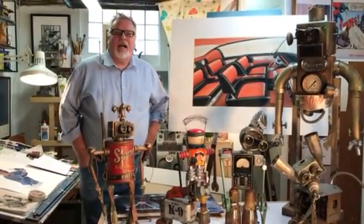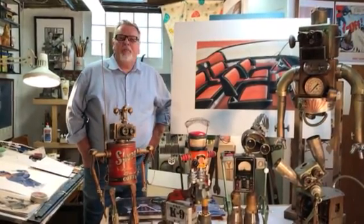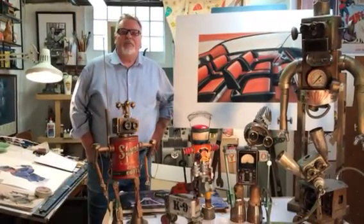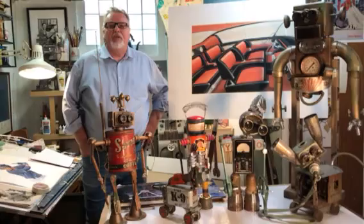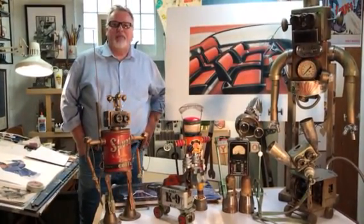Hi, I'm Stephen High. I did the painting in the exhibition called Robbie the Robot. I'm very pleased and honored to be part of this exhibition. It's a great honor to be around such wonderful artists as have been gathered together.